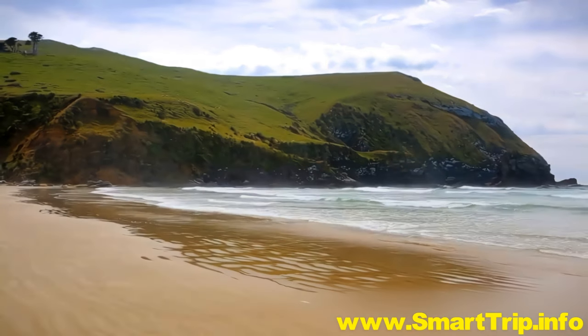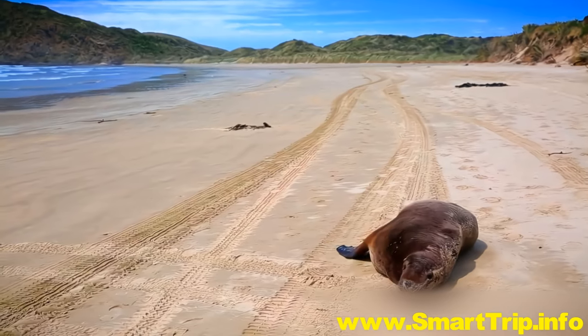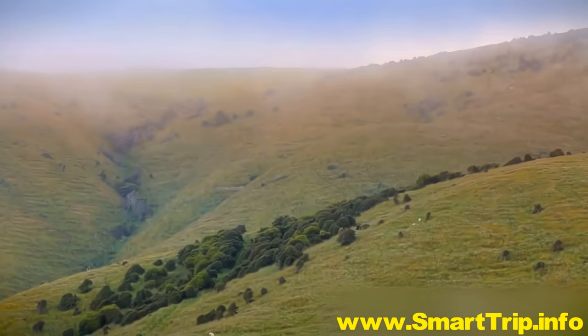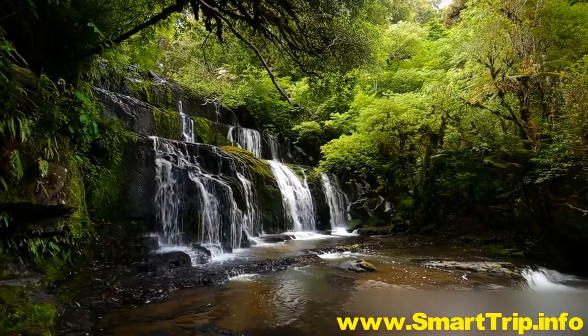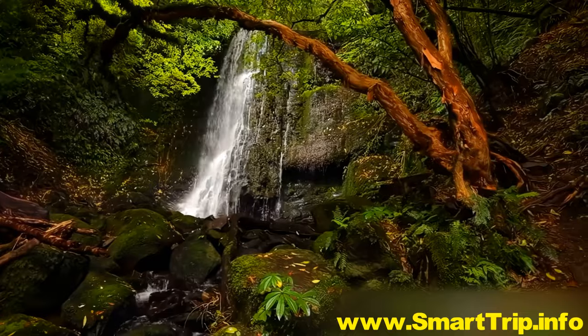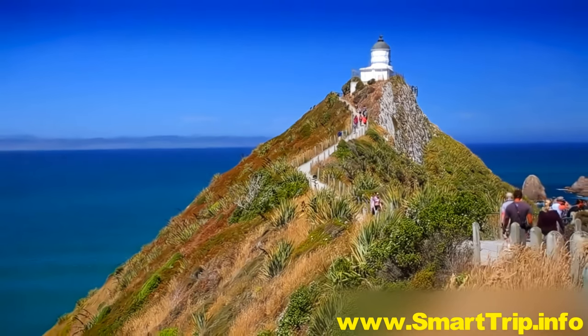If it's total isolation you're yearning for, turn southward to a corner of New Zealand bypassed by time — the sparsely populated Catlins Coast. Explore Mother Nature's ancient forests and let her watery flows enchant you at Purakaunui Falls. Then feel the full force of grandeur at Nugget Point.